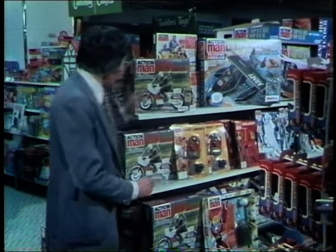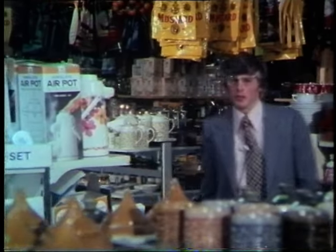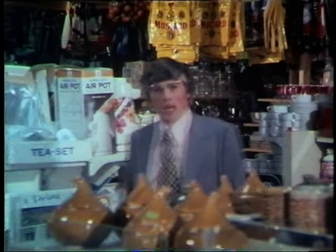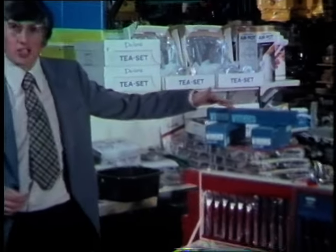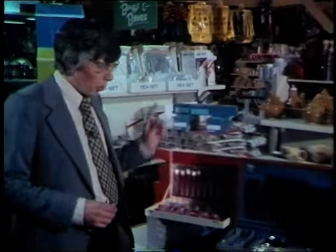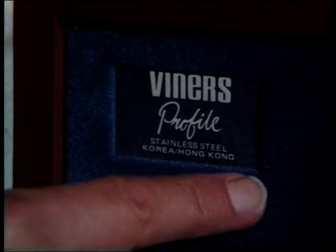The same would apply to these motorbikes and to other things from the Palitoy range. The hardware department — every household has its cutlery. And here's a famous British name, one we all know: Viners of Sheffield. But let's look at one of their sets more closely — Viners Profile. That's made in Korea or Hong Kong.